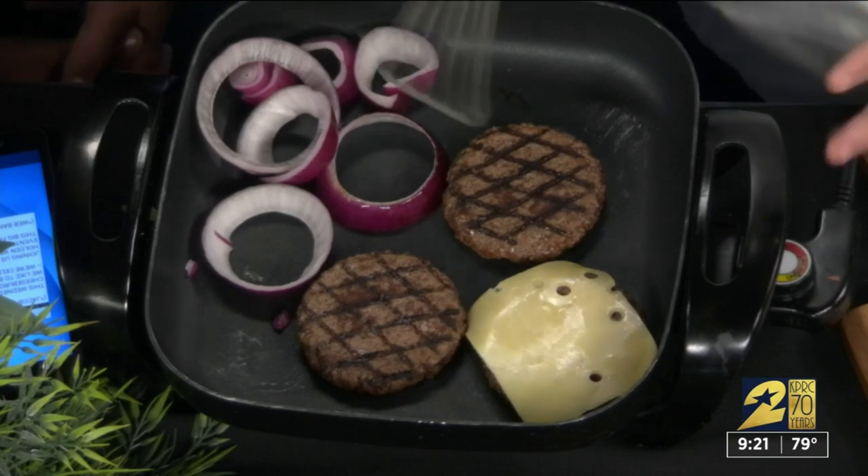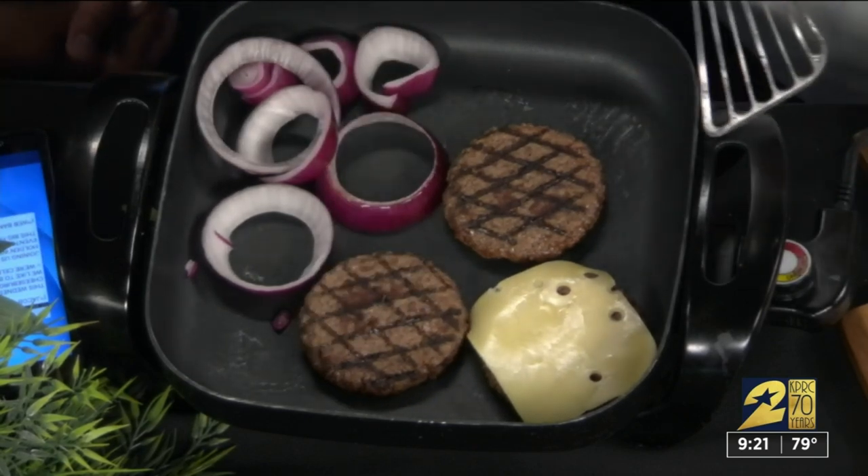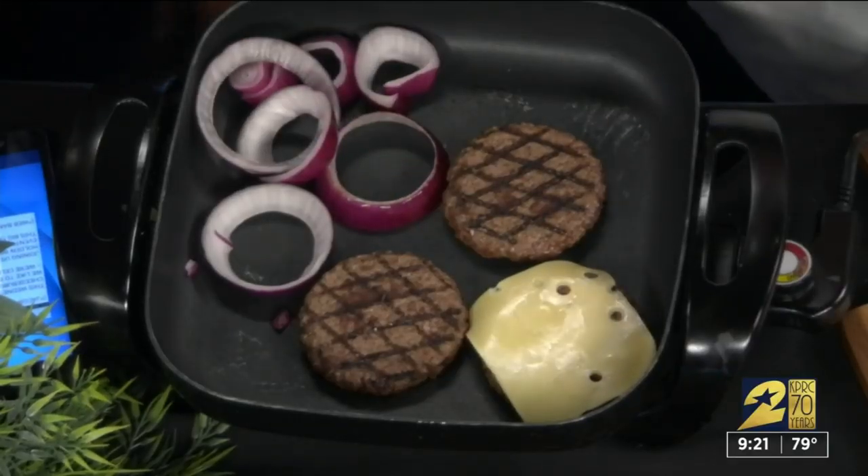Everyone has their own favorite kind of burger mix. I just use a chuck and season it up with a bit of paprika or cayenne, and then just grind it all up and make it into a patty, then start grilling them off.